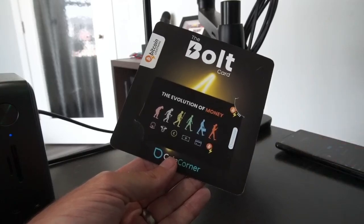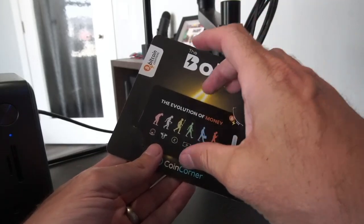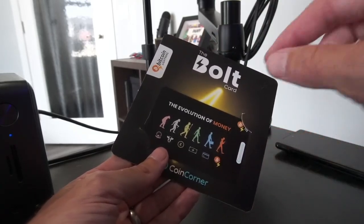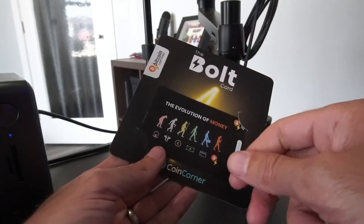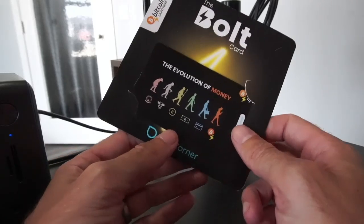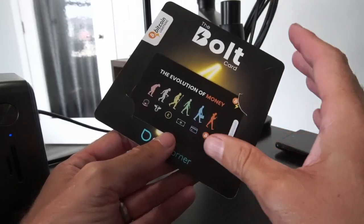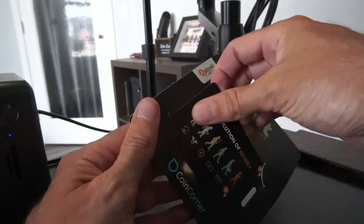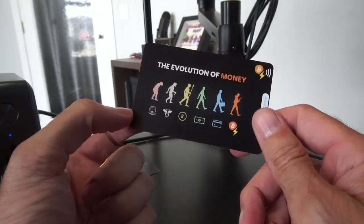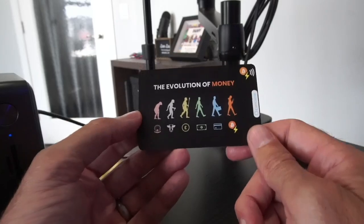It's important to note: at the time of recording this video, if you first set up your Bolt Card as a debit card, you will be unable to then change it to a gift card after the fact. But that's not true the other way around — you can set it up as a gift card first, then wipe it, and then set it up as a debit card. They're looking at changing this in the future, but just know as of the time of recording, that is the case. It has to do with setting up the private key and the security around that.